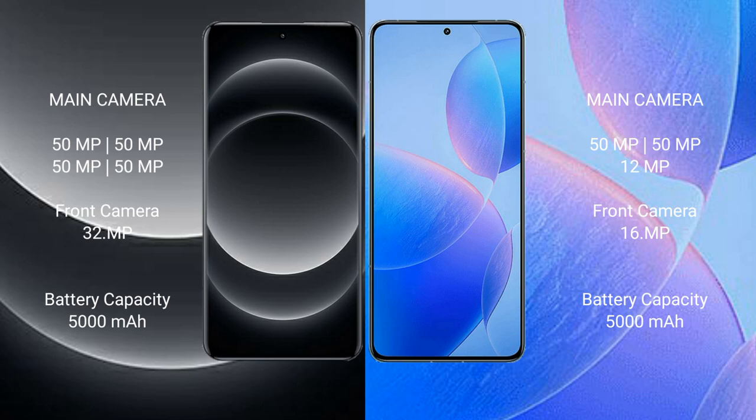Xiaomi 14 Ultra has a 5000mAh battery with 90W fast charging support. Redmi K70 Pro also has a 5000mAh battery but with 120W fast charging support.